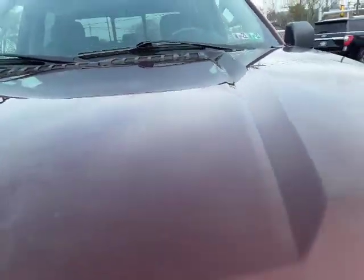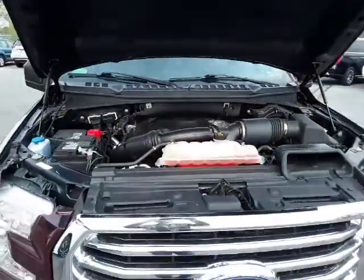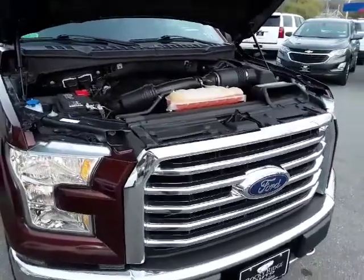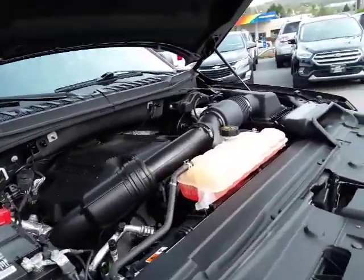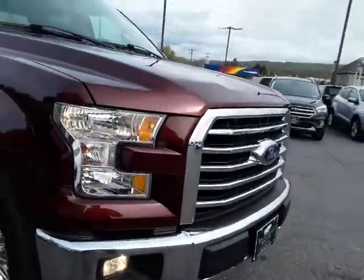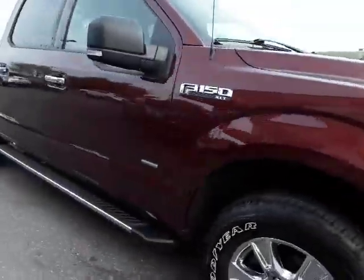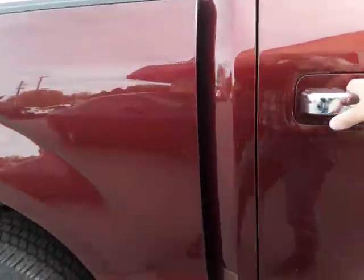It has fog lamps, big bright headlights, and a chrome package — chrome grille and chrome tow hooks. This is the beast I was telling you about: the 3.5-liter EcoBoost, close to 400 horsepower with decent fuel mileage. This FX4 is ready for work or play, guys.